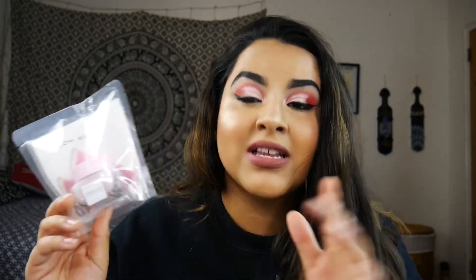The next item I actually already own — this is the Glow Recipe Watermelon Glow Sleeping Mask, which retails for $22. This is like a cult favorite; it was sold out for the longest time before I got it. It's a nice moisturizing mask you can wear overnight, but if you don't like waking up with a peely feeling on your skin, this might not be for you. It does smell really good, though I'm not sure how it would feel if you're sensitive to scents. I do approve of this mask, but the slight peeliness in the morning isn't my favorite.